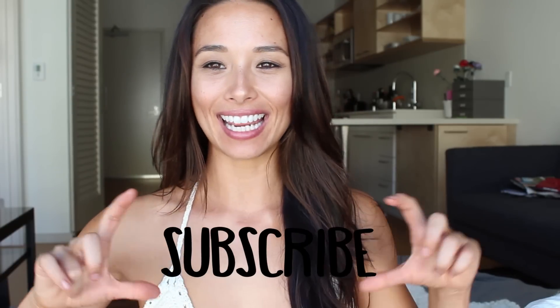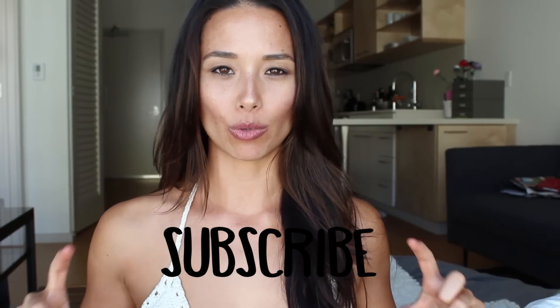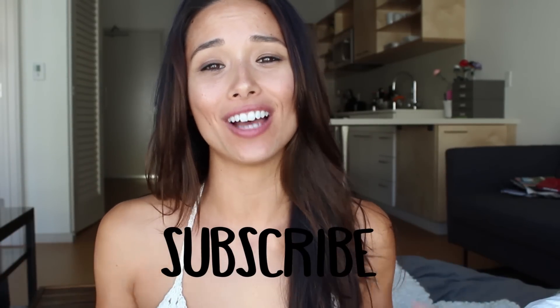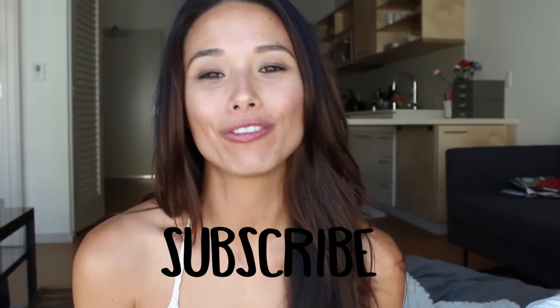Please don't forget to like and subscribe — you can subscribe by clicking this box right here. We're almost at the hundred thousand subscriber mark and I really want to do this giveaway for you guys, so let's spread the word and reach that milestone. I'm Aisha Dang, thank you so much for watching and I'll see you all later. Ta-ta!